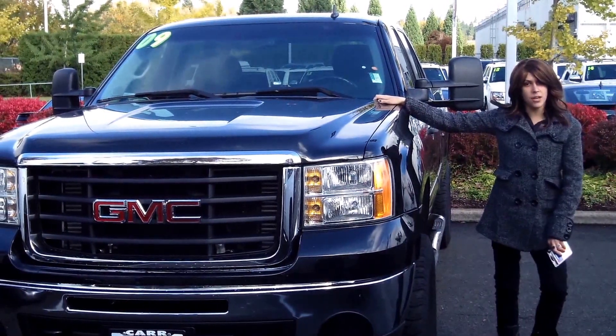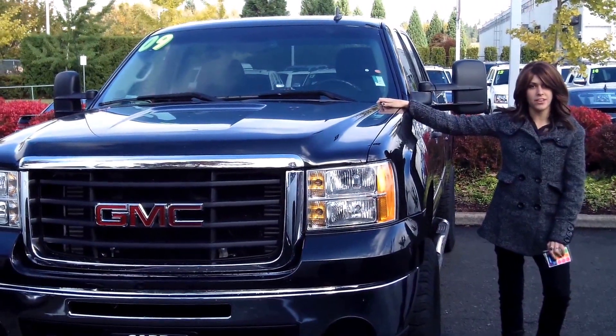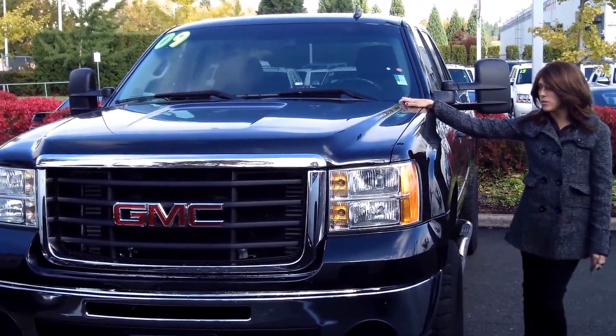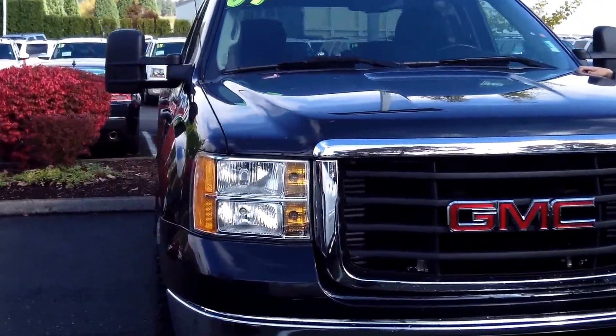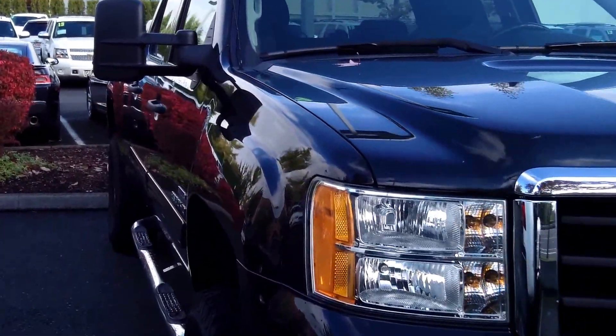Hey guys, this is Annalise. I'm down here at Car Chevy World in Beaverton. Thank you for clicking on that link. This is your virtual tour for a 2009 GMC Sierra, stock number CP3461.